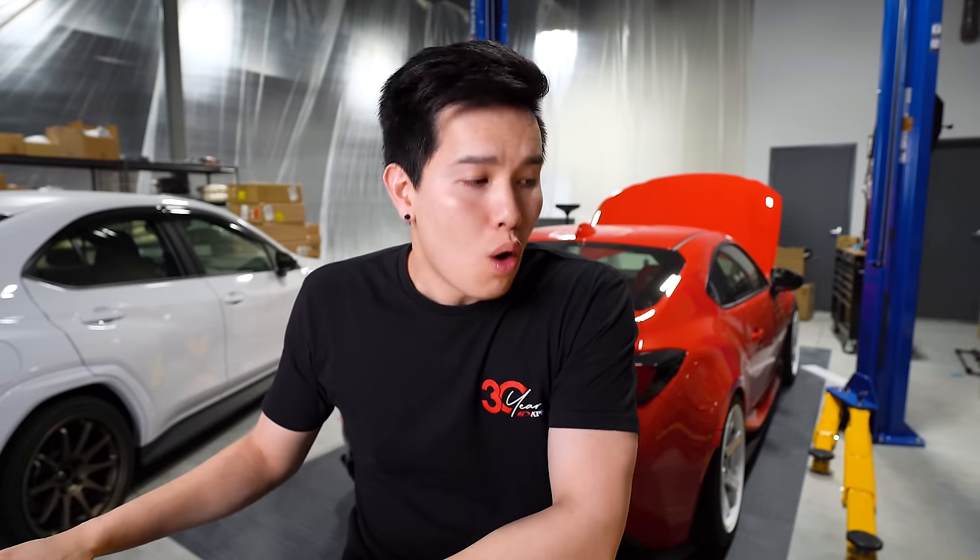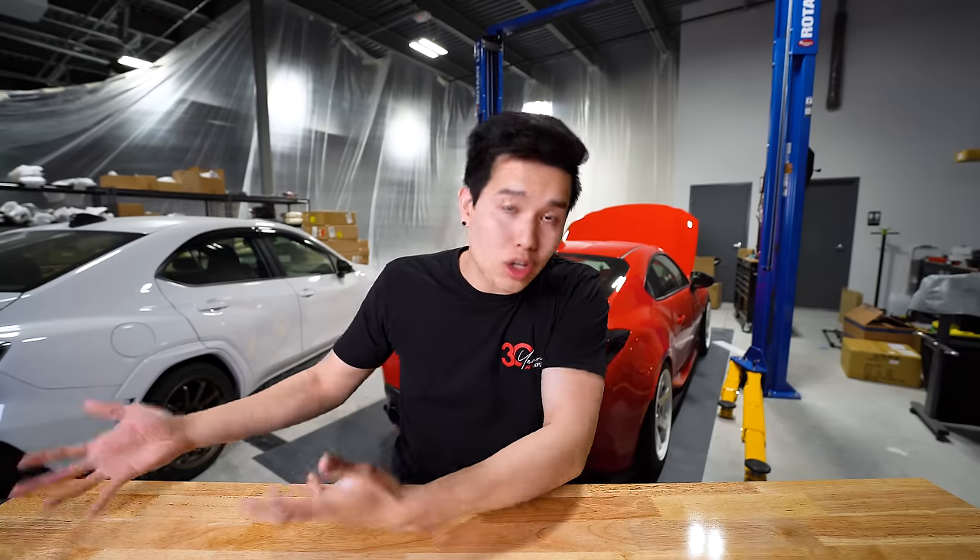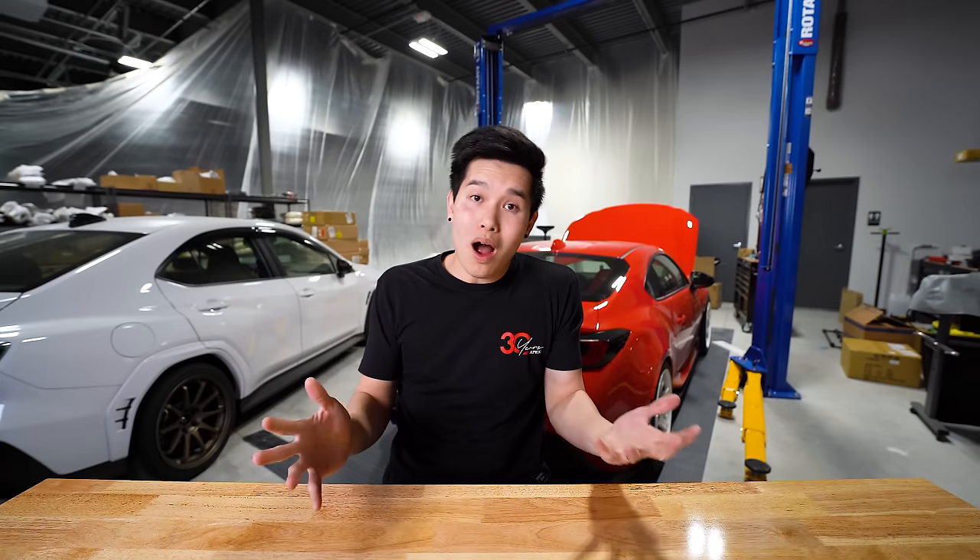I wanted to show you guys that no matter your experience, whether you've never wrenched on a car or taken it to an autocross or the track, that you can go out and work on your own car or take it to the track just like I've done. I'll continue to say this — I'm a car enthusiast just like you guys, but I happen to have a camera. And without your support, I wouldn't be anything different, which is exactly why I want to be able to help you enjoy your car to the fullest.